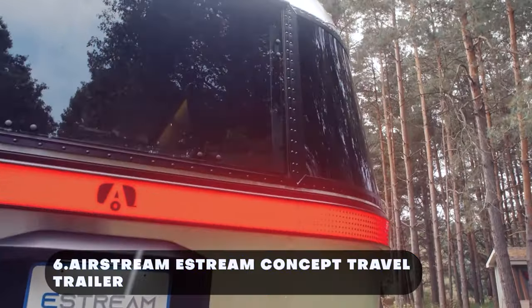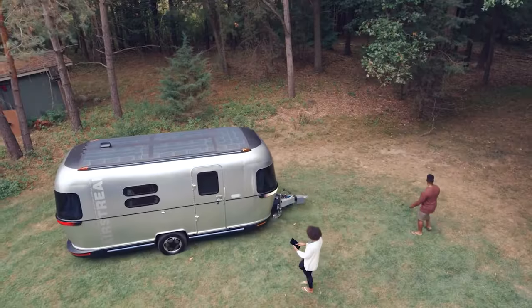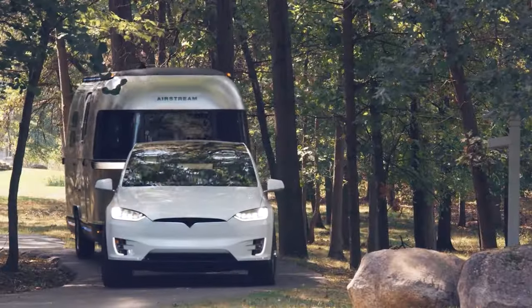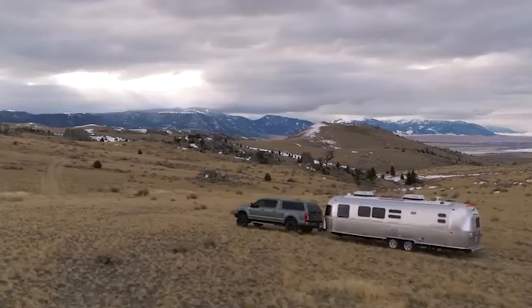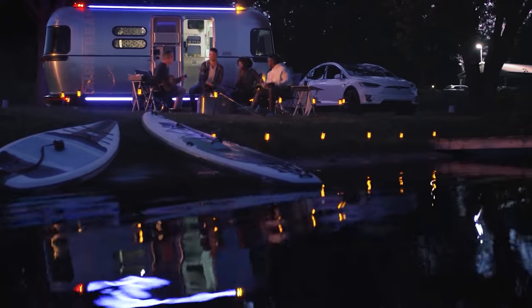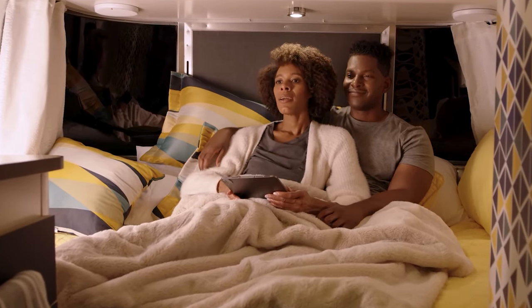The E-Stream concept travel trailer is a splendid fusion of Airstream and Studio FA Porsche. This is a comfortable yet lavish camping trailer that can be easily towed with any kind of vehicle, a small SUV, or an electric car, and can be parked conveniently in your garage. With a stylish exterior, it is integrated with a pop-up roof feature that allows for extra interior space.